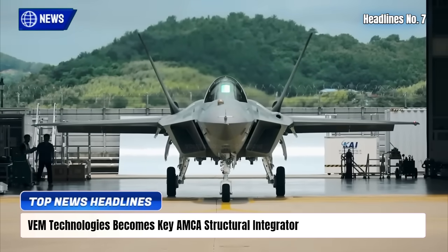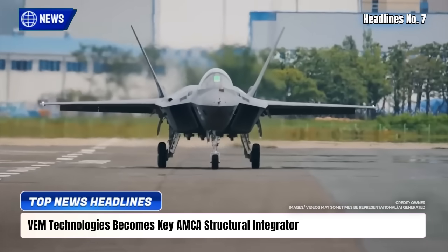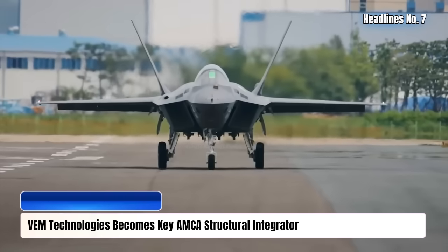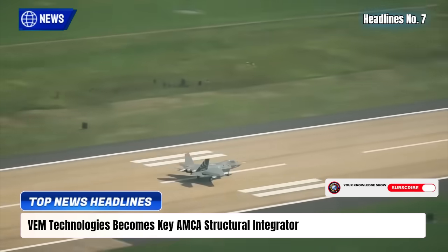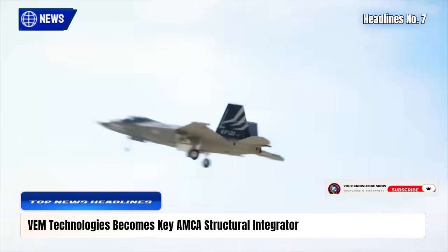Using advanced tooling, composites, and stealth coatings, VM Technologies supports ADA's modular production approach, aiming to help produce 16 AMCA jets annually by 2035. Its work ensures 100% indigenous content, strengthening India's aerospace self-reliance.